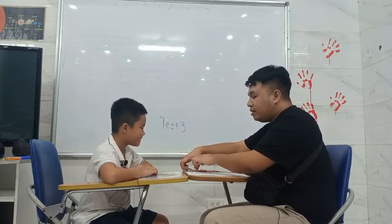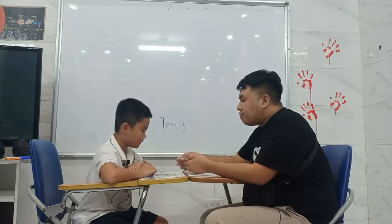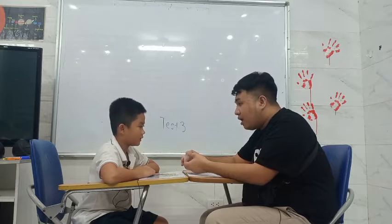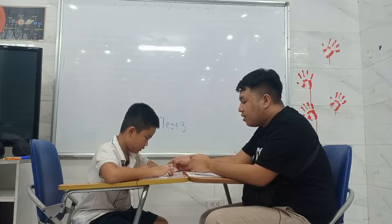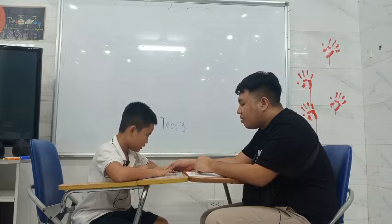So for this one, I just want you to put these pictures based on the direction and the command. Okay. Put this balloon next to the television. Next to the television. All right, great.